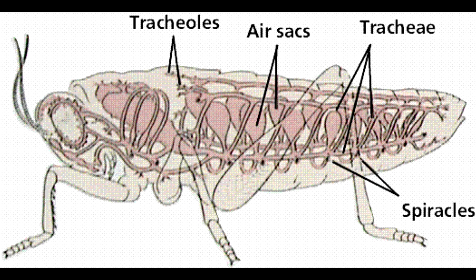Both insects and myriapods lack lungs, so they use a system of internal tubes and sacs in order to respirate. Gases are diffused or pumped across these sacs, and oxygen is then delivered to the respective tissue.